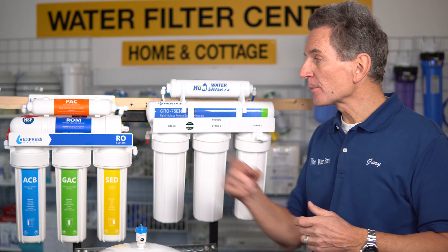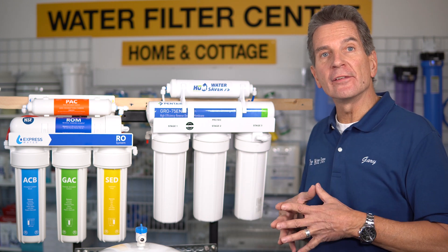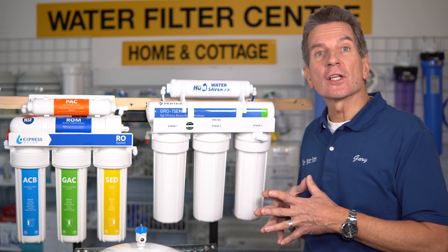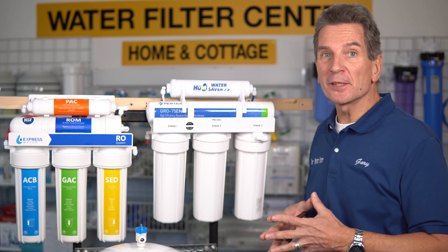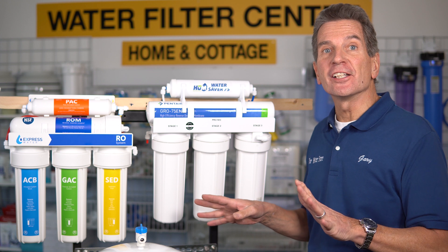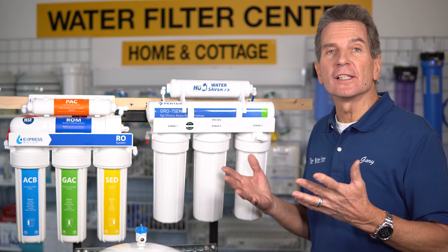I've chosen these two systems. This one is Amazon's best-selling reverse osmosis drinking water system in both Canada and the United States, and this is our Hume Water Saver 75 reverse osmosis system. Two systems that look pretty similar, and even if you look more closely they look pretty similar, but believe me they're vastly different. First, let's look at the similarities before we look at the differences.